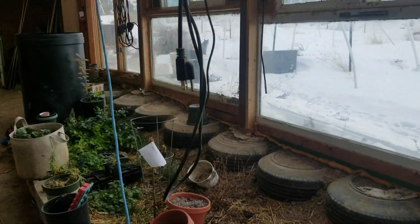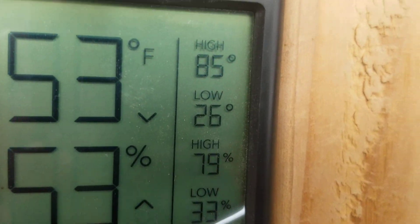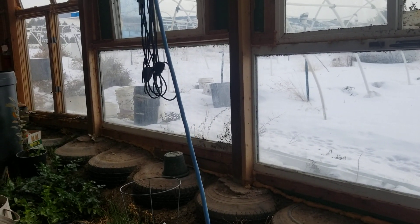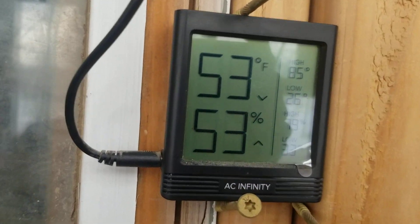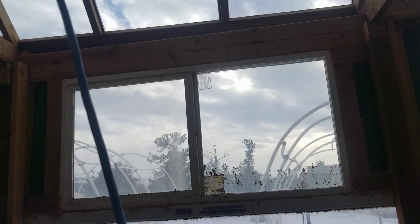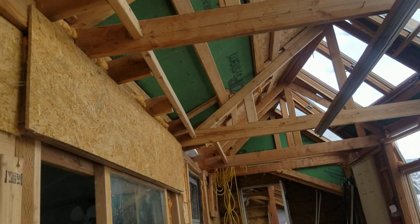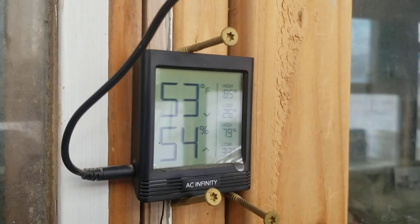In the last couple weeks we've definitely dipped into negative temperatures — it's gotten very, very cold outside. And surprisingly in here, as cold as that is, the low has been 26 degrees compared to the negatives outside. I mean, that is maybe mid-fall kind of temperatures still. We don't have all of our insulation done on the roof, so that's part of the experiment through this winter — seeing how the temperatures fluctuate.